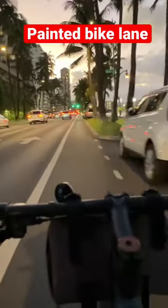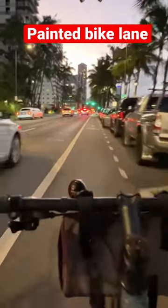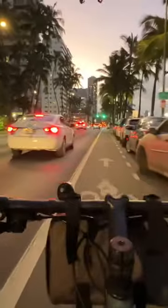Painted bike lanes — they give a designated place for cyclists, but any distracted soccer mom can drift her Chevy Suburban into the bike lane and take me out. Four out of ten.